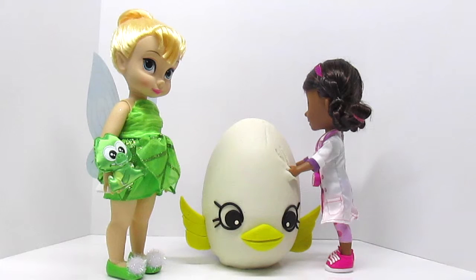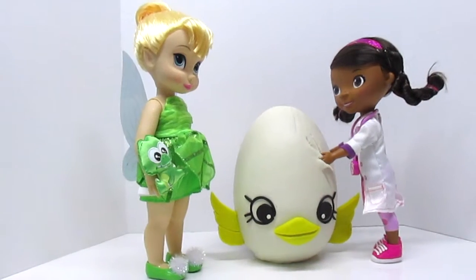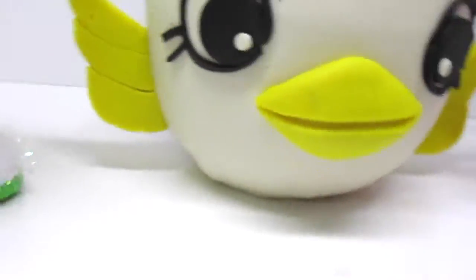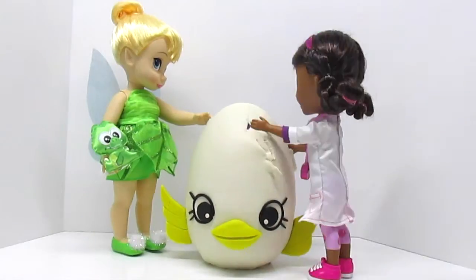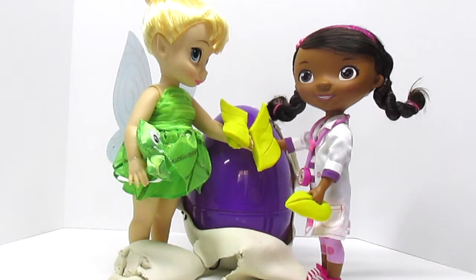Wait, Doc, wait. What is it, Tinkerbell? I'm already opening this egg. Just let me have one more second to say goodbye to Egg Sheep. I think I'd like to help. Look, Doc, we've got wings.